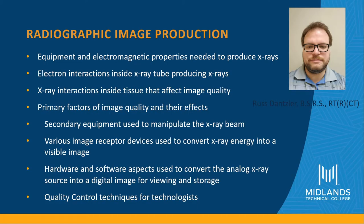In your radiographic imaging courses, you will learn about equipment and electromagnetic properties needed to produce x-rays, electron interactions inside the x-ray tube producing x-rays, x-ray interactions inside tissue that affect image quality, primary factors of image quality and their effects, secondary equipment used to manipulate the x-ray beam, various image receptor devices used to convert x-ray energy into a visible image, and hardware and software aspects used to convert the analog x-ray source into a digital image for viewing and storage, as well as quality control techniques for technologists.